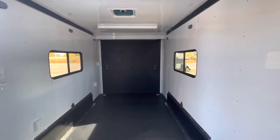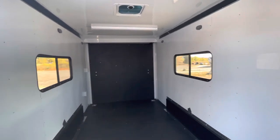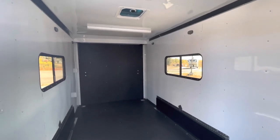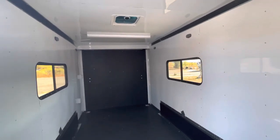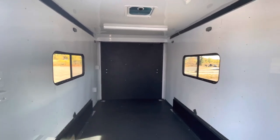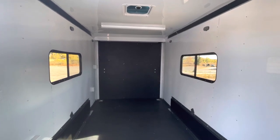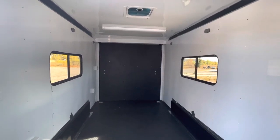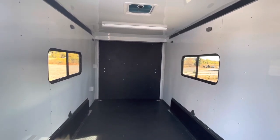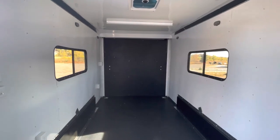With this extra interior height, most UTVs and side-by-sides fit in here — we did load a Razor 1000 XP in one of our videos in a 7x16, which you guys can check out on YouTube for additional reference. Go to coloradotrailersinc.com for more specs and info on this unit. Give us a call at 303-688-8485 or send us an email at sales@coloradotrailersinc.com — that's the quickest way to reach us. If you're watching on YouTube, be sure to like and subscribe, and as always, have an awesome day!